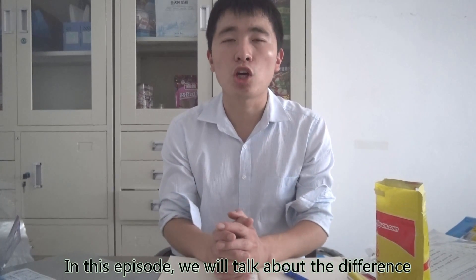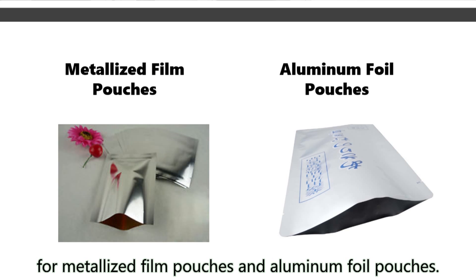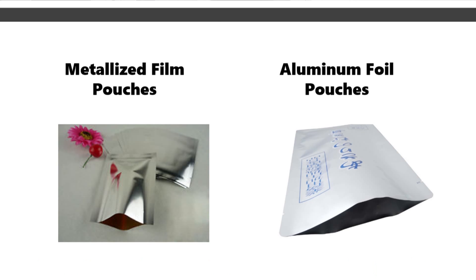In this episode, we will talk about the difference between metalized film pouches and aluminum foil pouches.